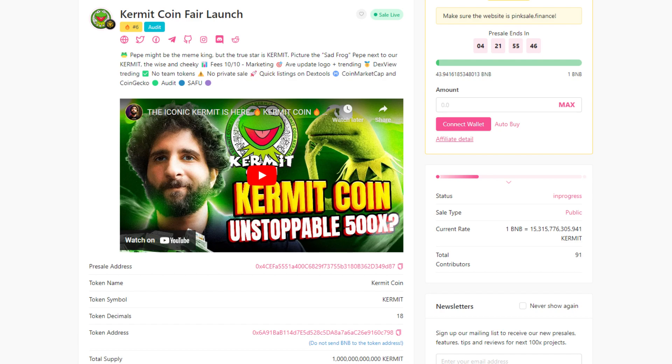Fees are 10% for buying and 10% for selling, going to marketing. They have AvaUpdate logo plus trending, Dextview trending, no team tokens, no private sale, quick listings on Dexttools, CoinMarketCap, and CoinGecko, and they have completed an audit.